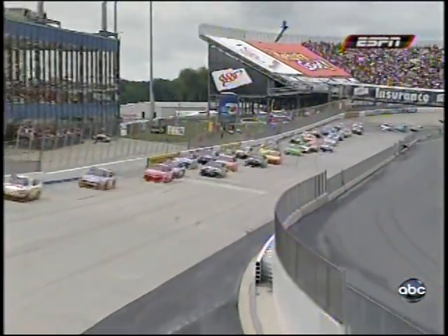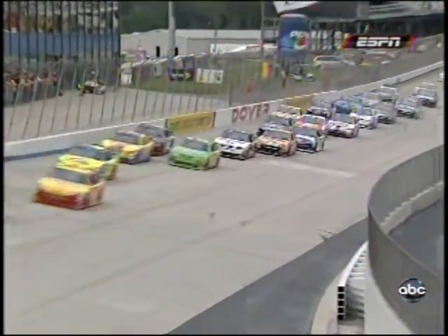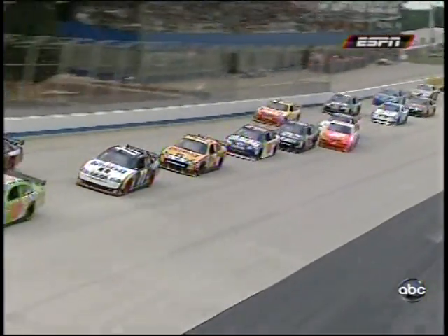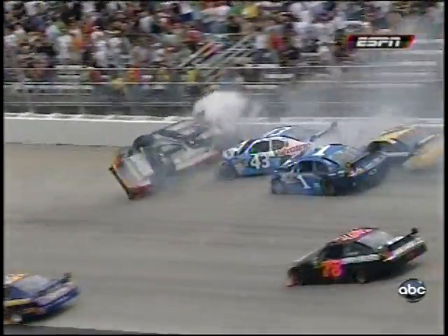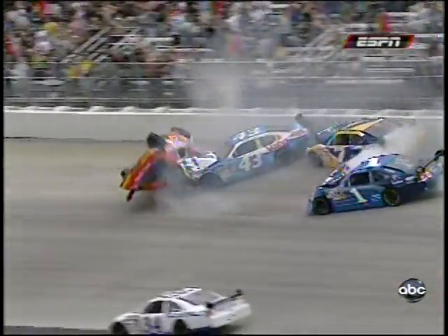Start going down the back straight away. Really just kind of a stack-up effect. Like one of them got on the brakes and it's kind of forced. Yeah, look at Tony Stewart just missing this crash. Here's where it really gets exciting.